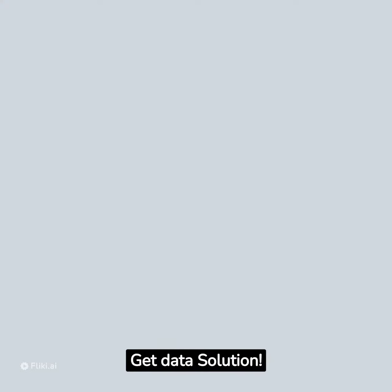Subscribe to get data solutions at simplebooklet.com — Get Data Solution Display Off Pro.